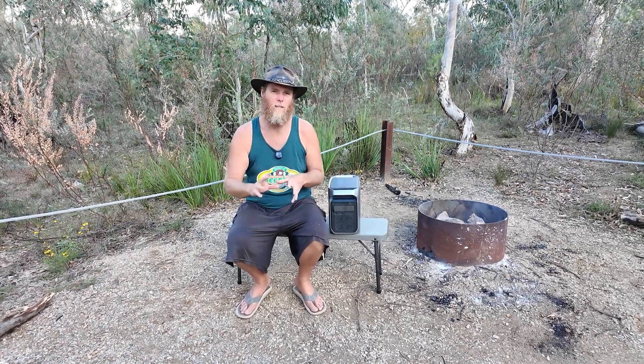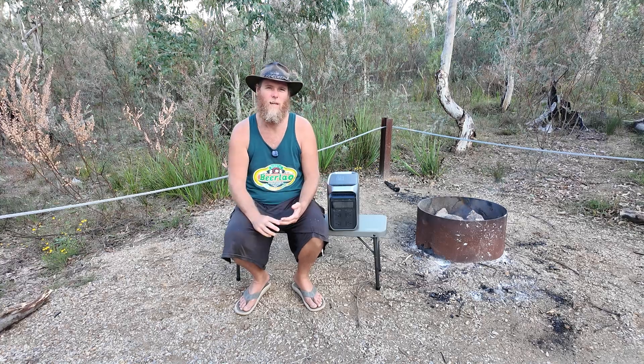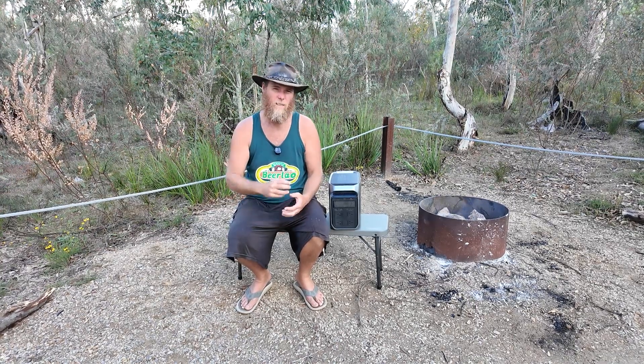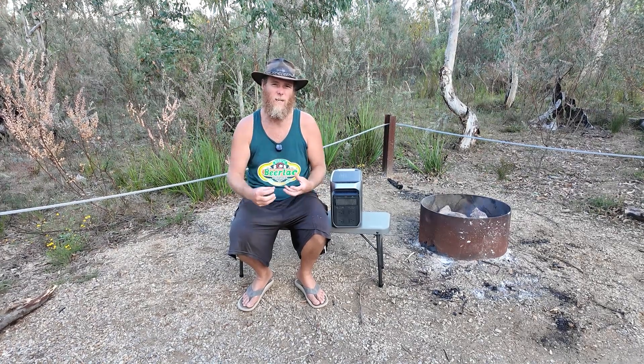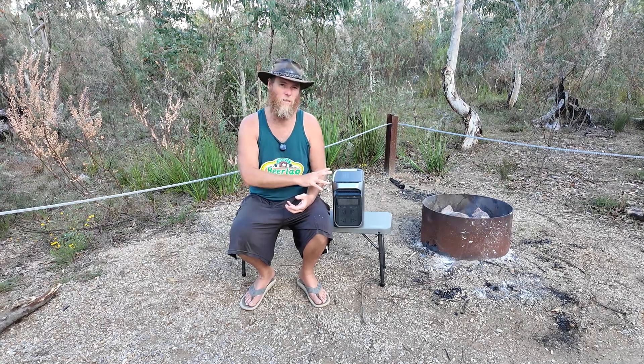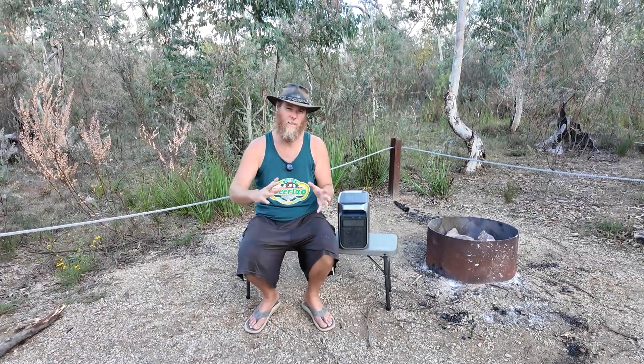Now it comes down to price, and with the EcoFlow you're looking at about $1,599 here in Australia for the Delta 3 Plus. That is a little on the high side for 1,000 watt-hours. But the EcoFlow brand is a premium brand in my opinion, and it does price itself a little further up. You can find them on deals though — I looked just before this camping trip, we've been out in the bush for the last four days, and it was going for about $1,399.